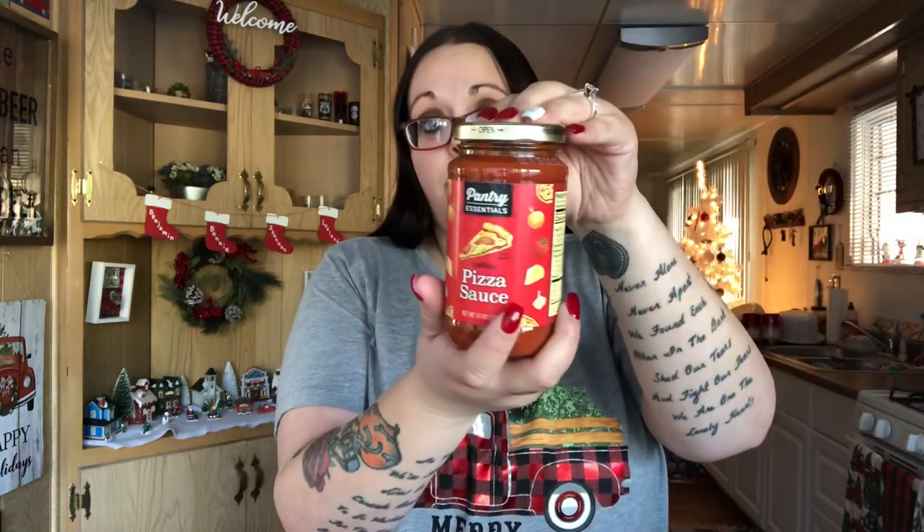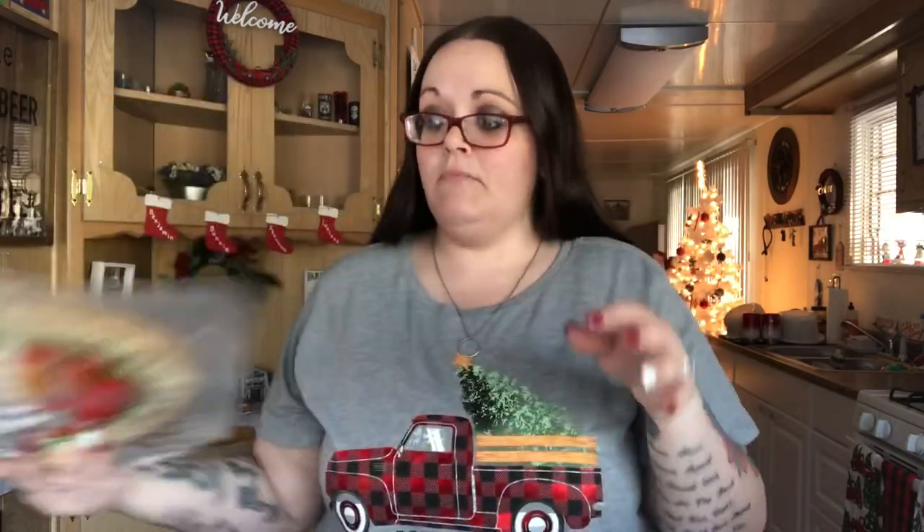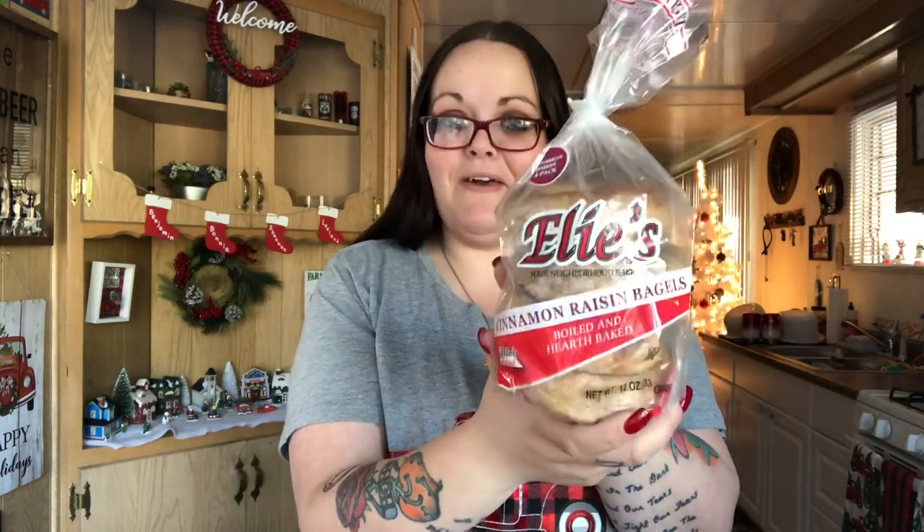I got one pizza sauce jar and two crusts because I usually make two since one is usually not enough. I also picked up two cinnamon raisin bagels for Jan — I'm going to freeze them and send them to her in the next package. They smell so good! I just sent her a bag of bagels in the package she should be getting on Monday.